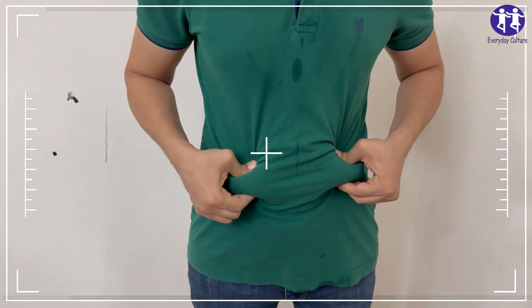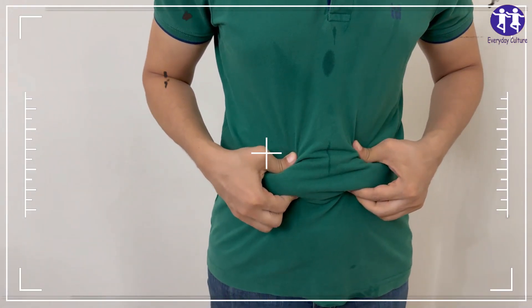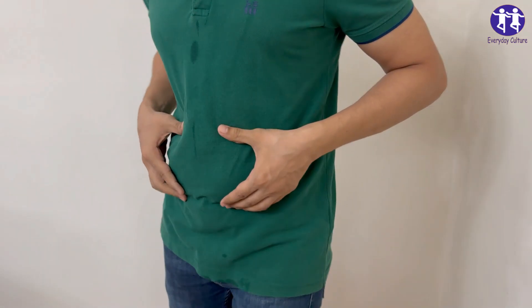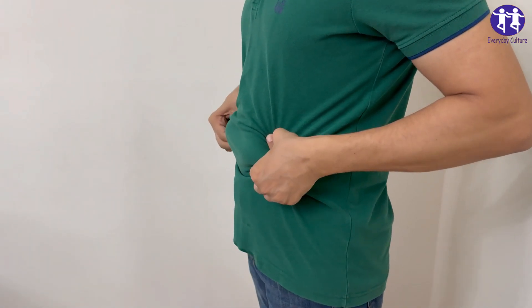Tired of that stubborn belly fat? Let's get straight to it. No fluff, no fillers. 10 foods that'll torch that belly fat fast.